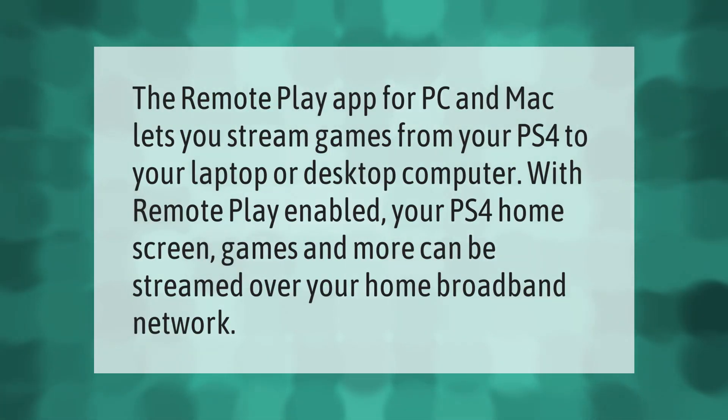The Remote Play app for PC and Mac lets you stream games from your PS4 to your laptop or desktop computer. With Remote Play enabled, your PS4 home screen, games, and more can be streamed over your home broadband network to your PC or Mac.